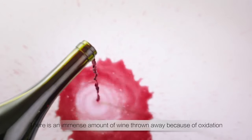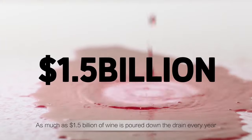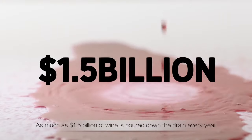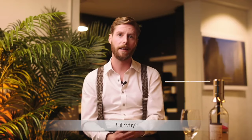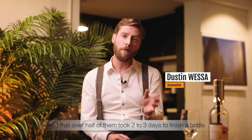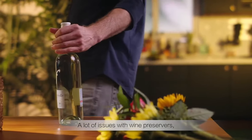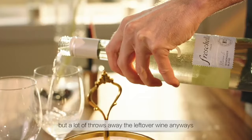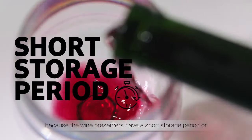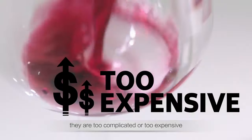There's an immense amount of wine thrown away because of oxidation — as much as 1.5 billion dollars of wine poured down the drain every year. A recent survey of a hundred wine enthusiasts found that over half of them took two to three days to finish a bottle. A lot of us use wine preservers, but still throw away leftover wine because they have a short storage period, are too complicated, or too expensive.